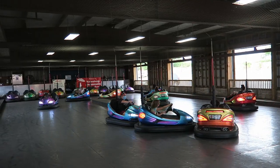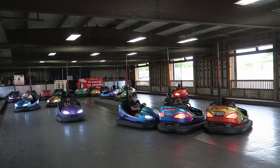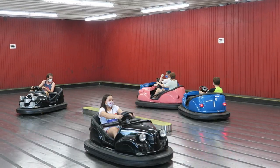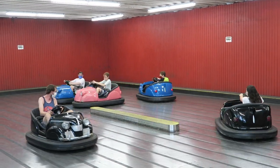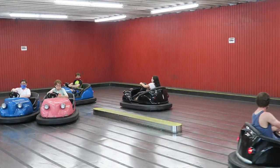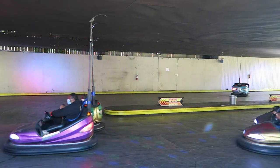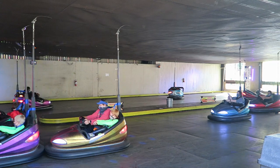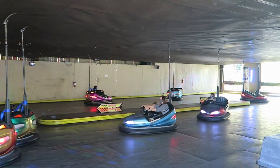So those are my thoughts on my favorite bumper cars. Are you a fan of bumper cars? What are your favorites? I would love to hear your comments and thoughts down below. If you enjoyed this countdown, I'd appreciate if you gave this video a like and consider subscribing, because there will be a lot more amusement park and roller coaster videos here at Canopy Coaster. Thanks for watching.